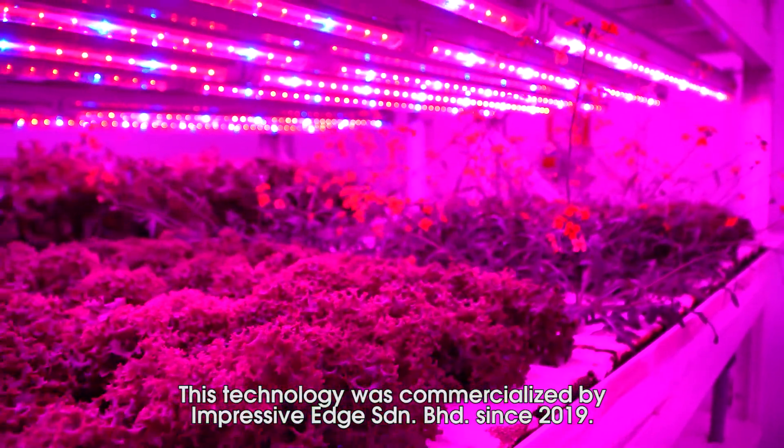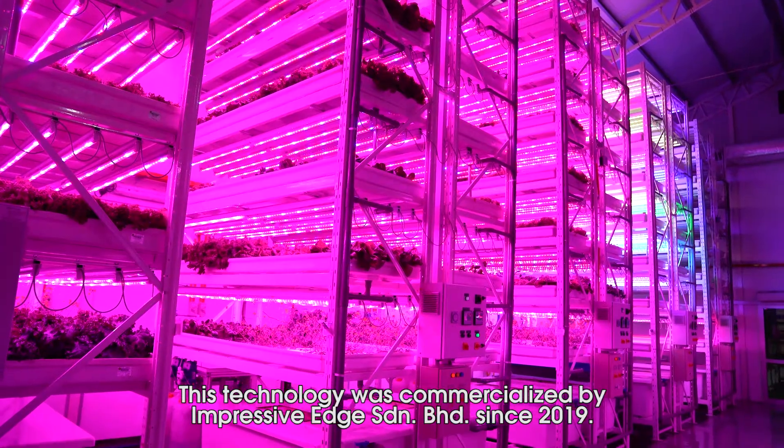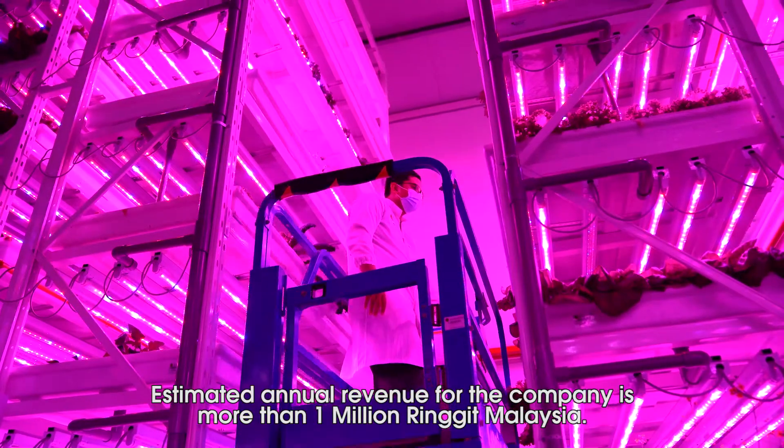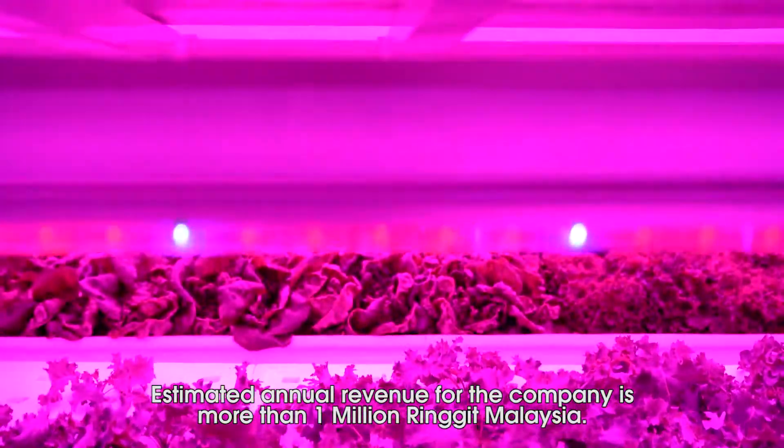This technology was commercialized by Impressive H. Sendiamberhard since 2019. The estimated annual revenue for this company is more than 1 million ringgit Malaysia.